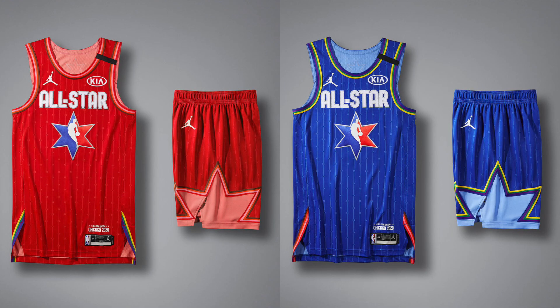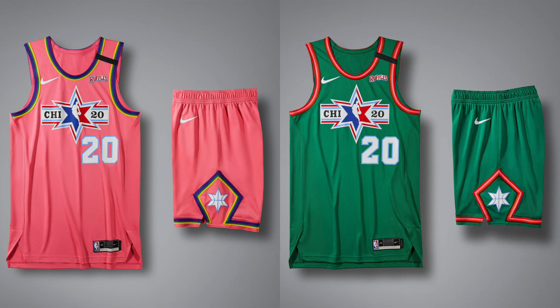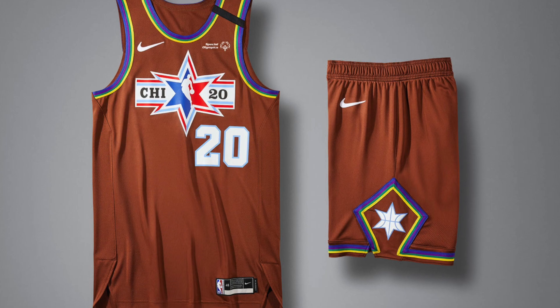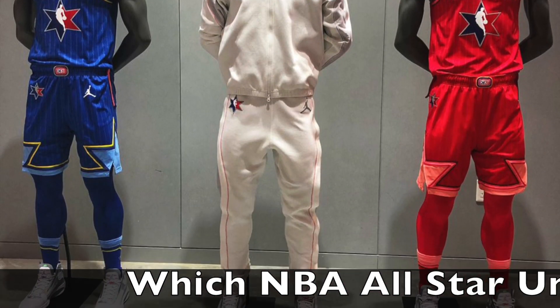These uniforms are absolutely awesome. They take inspiration from the city's unifying mode of transportation — the transit line. The blue and red are for the NBA All-Star game, the purple and orange are for the NBA Rising Stars game, the green and pink are for the NBA All-Star Celebrity game, and the brown and yellow are for the NBA Cares Special Olympics Unified Basketball game, which is really cool.